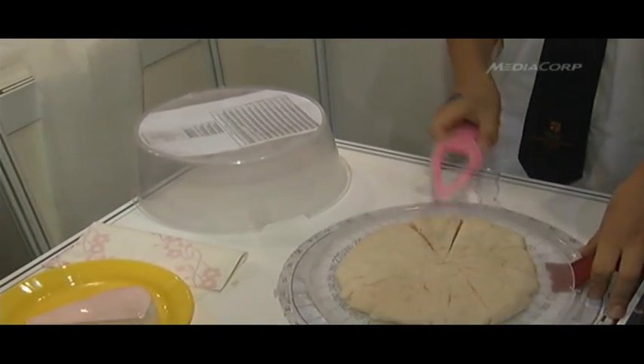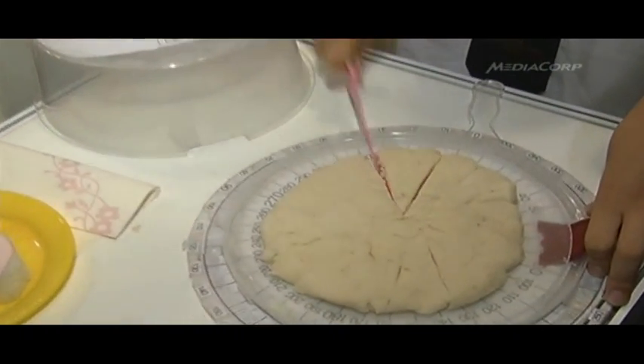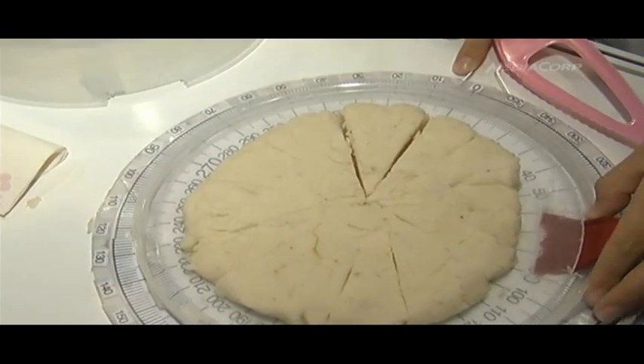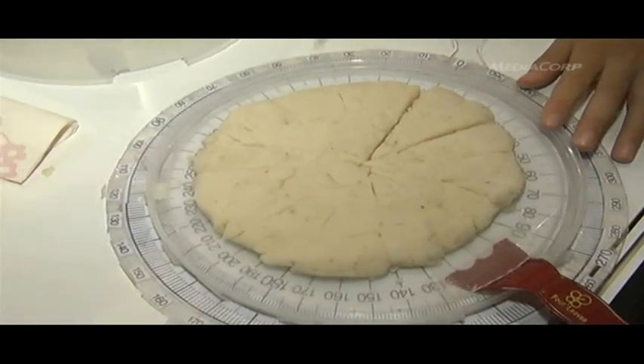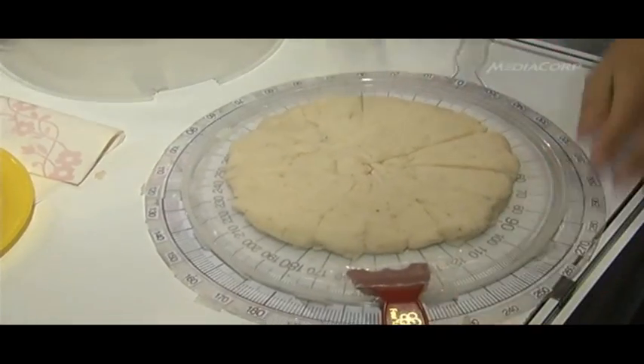So you cut a line at zero, then you cut a line at 36, and you have one piece. You rotate it, cut another 36, rotate, and so on.